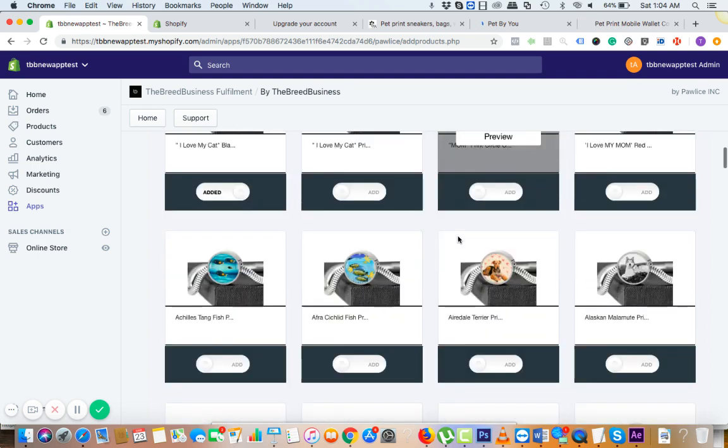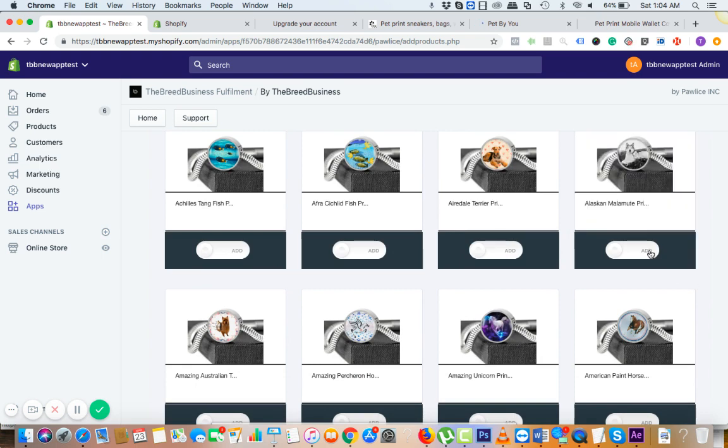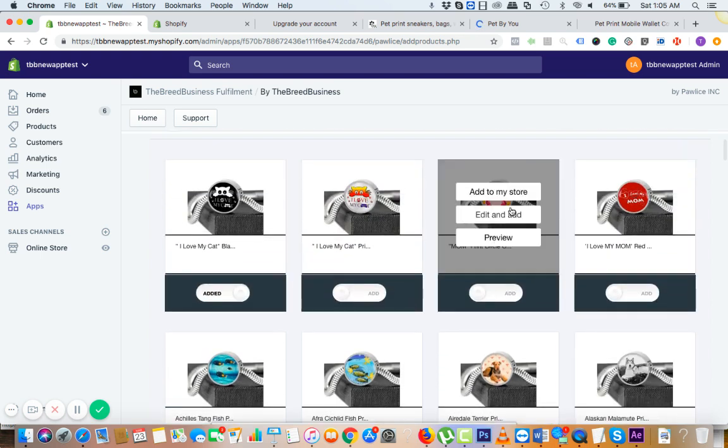Once again, you can go with the specific breed — Alaskan Malamute here — and click on add. You have an option: you can create a specific store for one breed, or you can create a store for a complete dog, or you can create a pet store with dog, cat, and all this. It's totally up to you — the app gives you freedom for that.